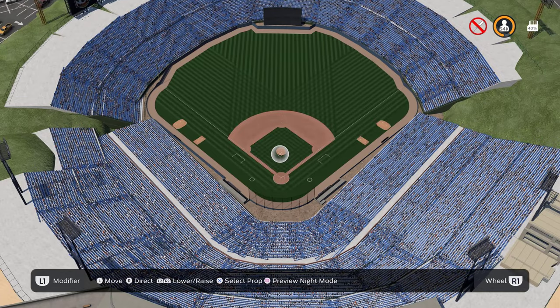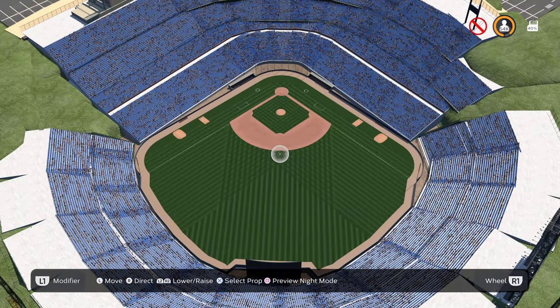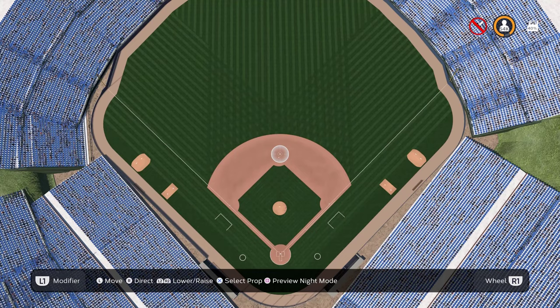Here's what it looks like from above home plate, here's the view from above center field, and here's a bird's eye view of the entire stadium.